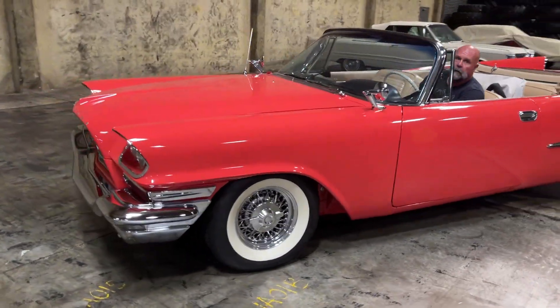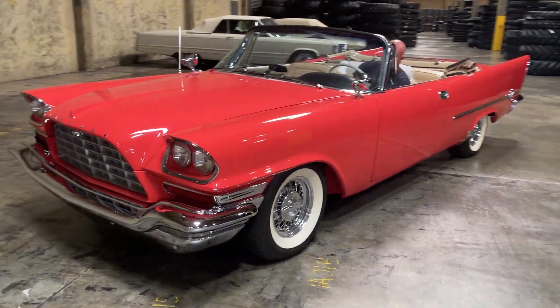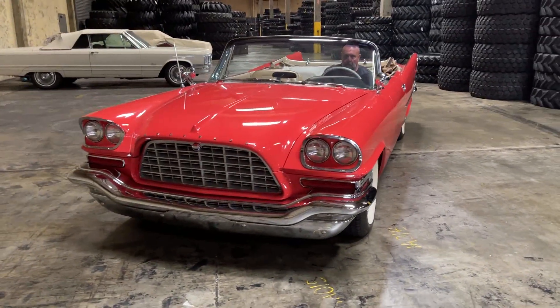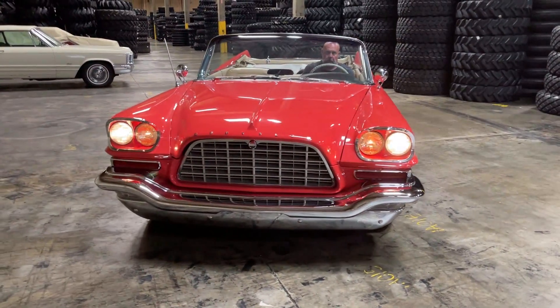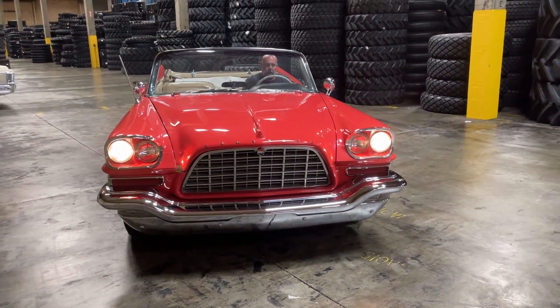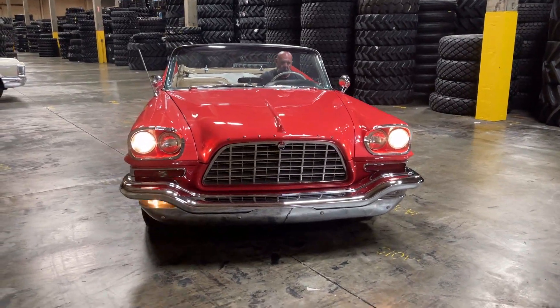Fastest car you can buy in America in 1957. All right, go ahead and give me the lights. All right, turn the brights off. Good work, that's great. All right, turn signal. Beautiful.